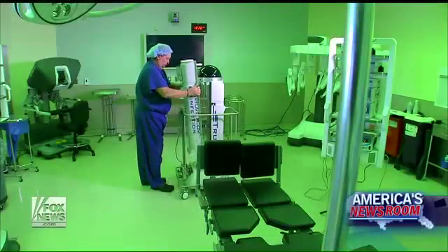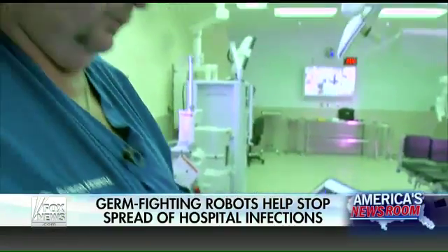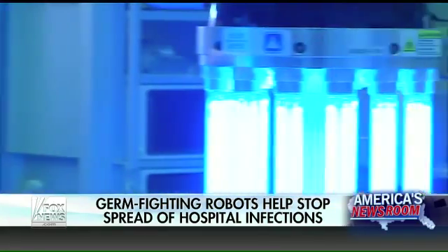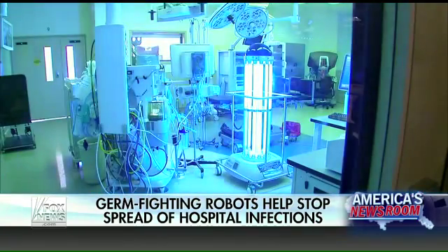These UV robots are made by companies like True-D as well as Xenix, and what they do is they emit or pulsate UV-C rays into the room, hitting all of the surfaces in the hospital room. UV-C rays are typically deflected by the Earth's atmosphere when they come from the sun, so germs, bacteria, and spores have absolutely no genetic defense against them.